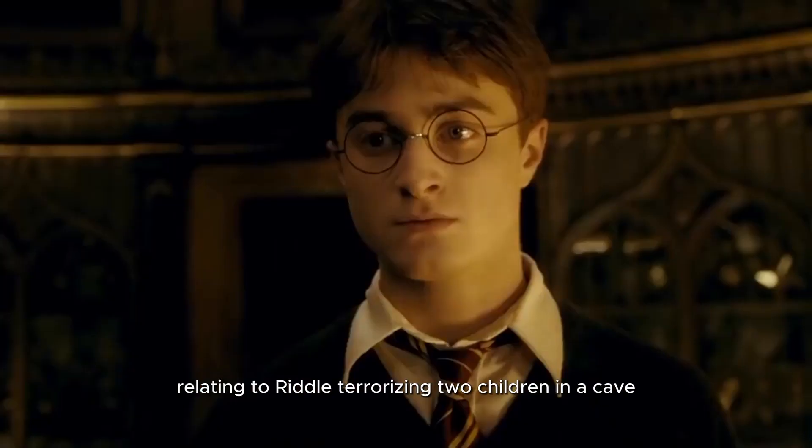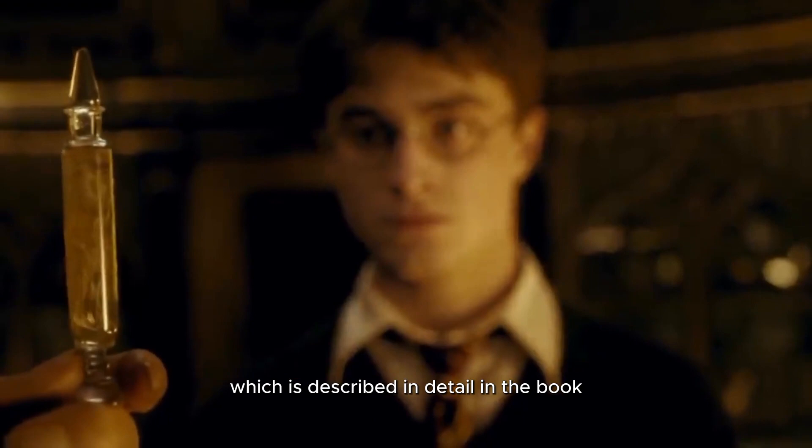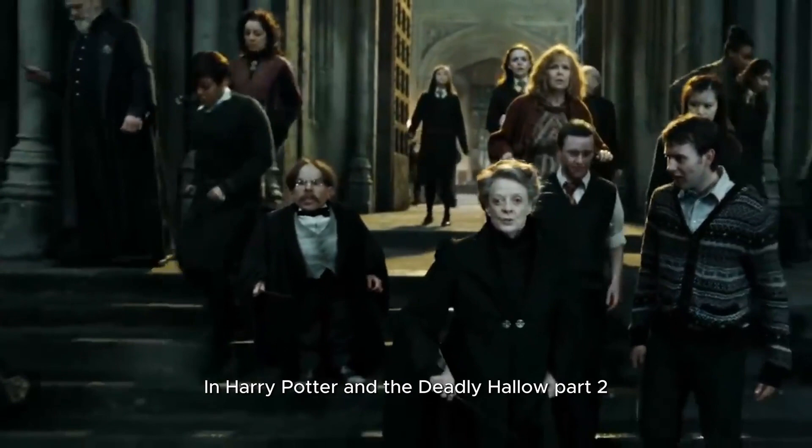19. In Harry Potter and the Deathly Hallows Part 2, when all the professors leave the castle to cast their defensive shield, Professor Slughorn can be seen drinking a bottle of what looks like liquid luck.